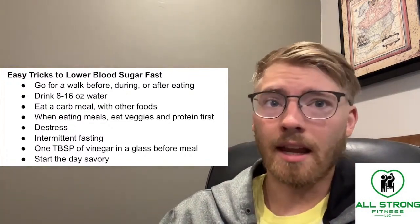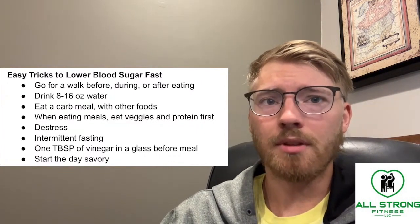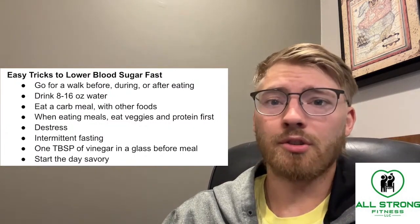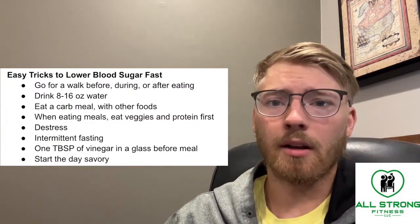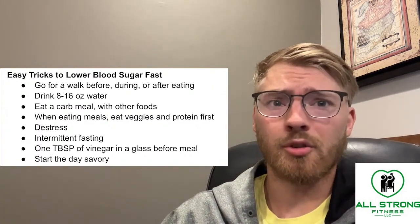On top of that, drinking eight to sixteen ounces of water right off the bat can actually help to keep your blood sugar levels in check. So if you are really high on blood sugar, just pounding back some water — not too much, you don't want water intoxication — but ideally sixteen ounces of water will lower your blood sugar pretty quickly.